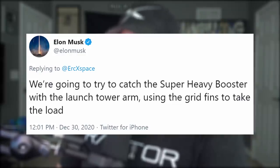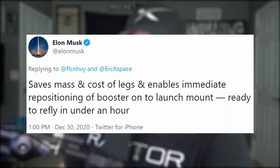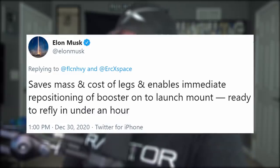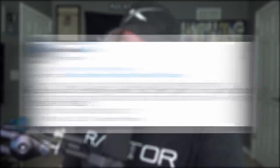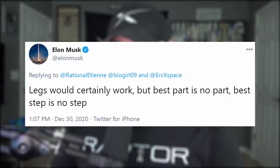We're going to try to catch the booster with the launch tower arm, using the grid fins to take the load. This will save mass and cost of legs, and enables immediate repositioning of the booster on the launch mount, ready to refly in under an hour. Legs would certainly work, but best part is no part, best step is no step.